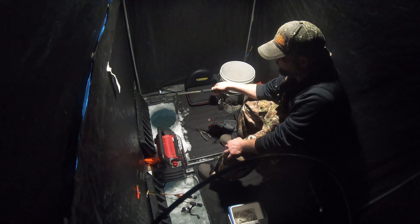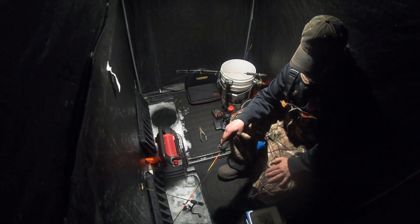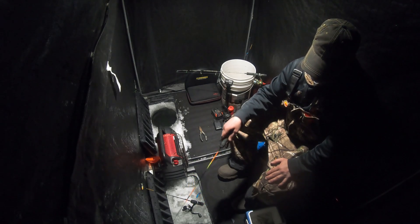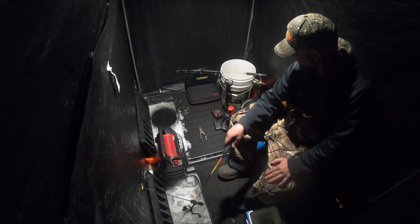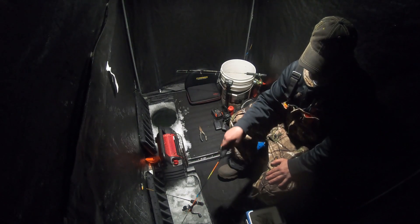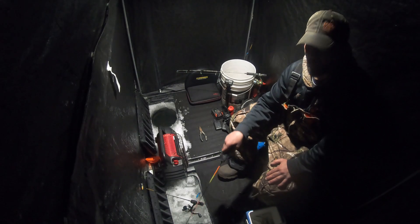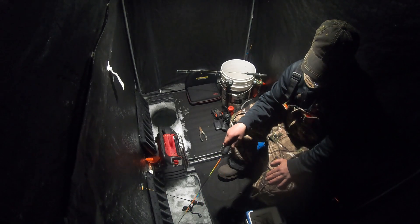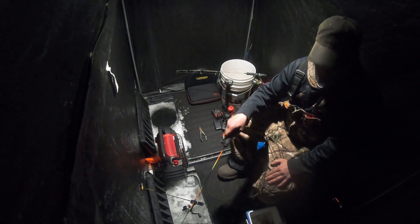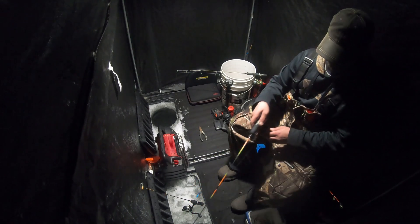I'm gonna sit out here till dark and see if I can bring a few more up. Well, I'm gonna call it a day — that was fun. I caught a lot of fish, got four keepers in the bucket. It's about 6:30, starting to get dark, and I don't have a light for outside the shanty so I don't want to get hit by one of these snowmobiles. Gonna pack up and head home. I've got plans for the afternoon tomorrow so I won't be able to come out, but maybe morning. Keep telling myself — one more, just one more. But nope, I'm ready to take off.